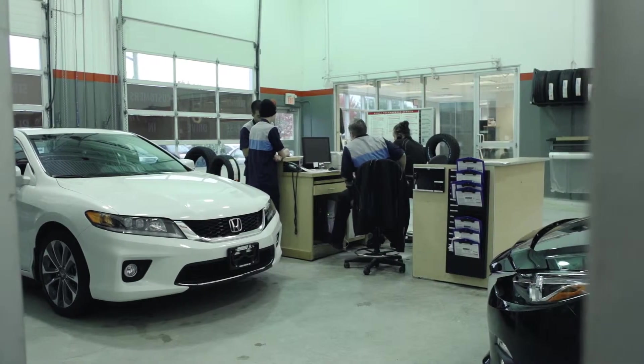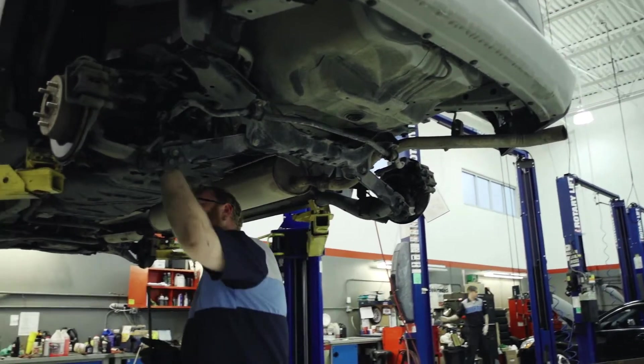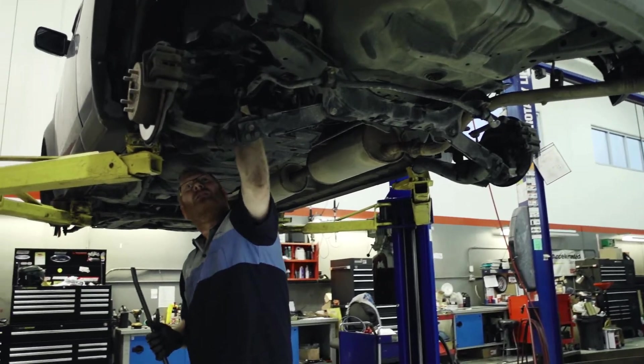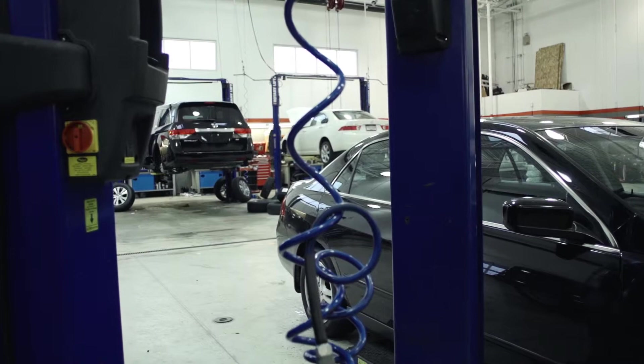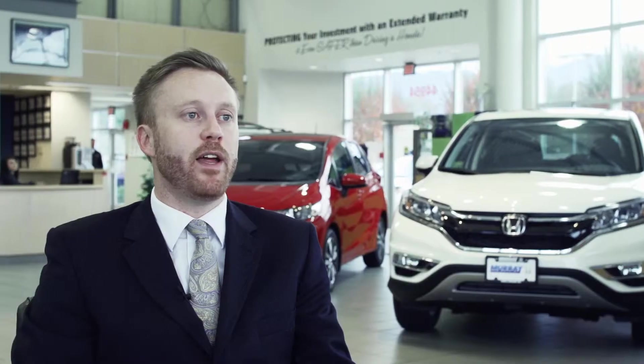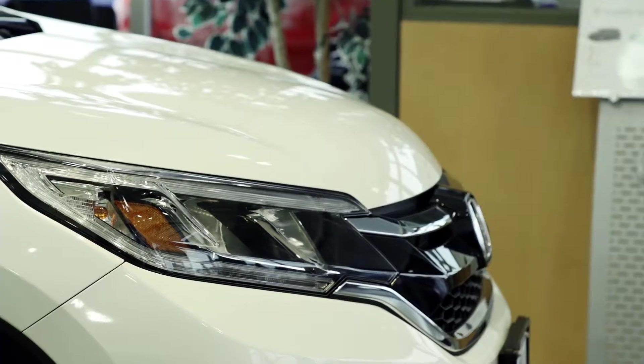We've got great factory trained Honda technicians that know your Honda vehicle better than anybody else, and everybody knows somebody that has a Honda that has made over a half a million kilometers. With the proper maintenance that's bound to happen to every single one of them. One of the great products that we offer is a spa day for you and your vehicle, and what this entails is you drop your car off, we'll do an oil change and we'll do an inside and outside detail on your car.